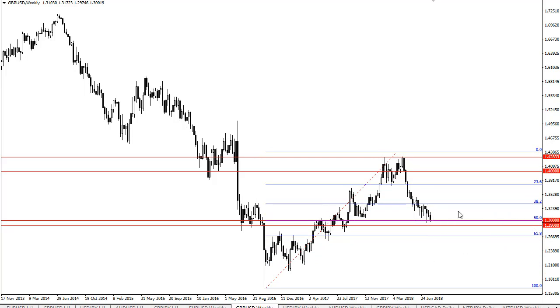I think sooner or later we are going to get the bounce and probably need a catalyst out of Great Britain — maybe the conservatives getting it together, some type of Brexit deal. Anything really at this point should push it higher.